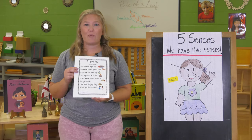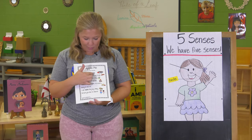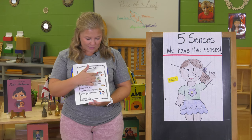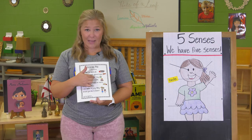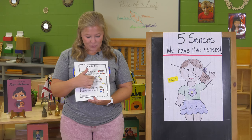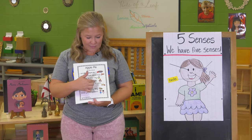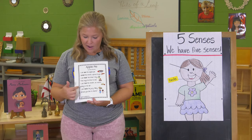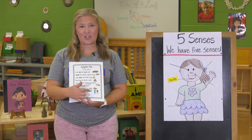Our poem is called Apple Pie. I can see the apple pie. I smell the sweet special treat. I can hear the timer ring. That says it's time to eat. I can feel the steam so warm rising in the air. I can taste the juicy filling. Would you like to share?